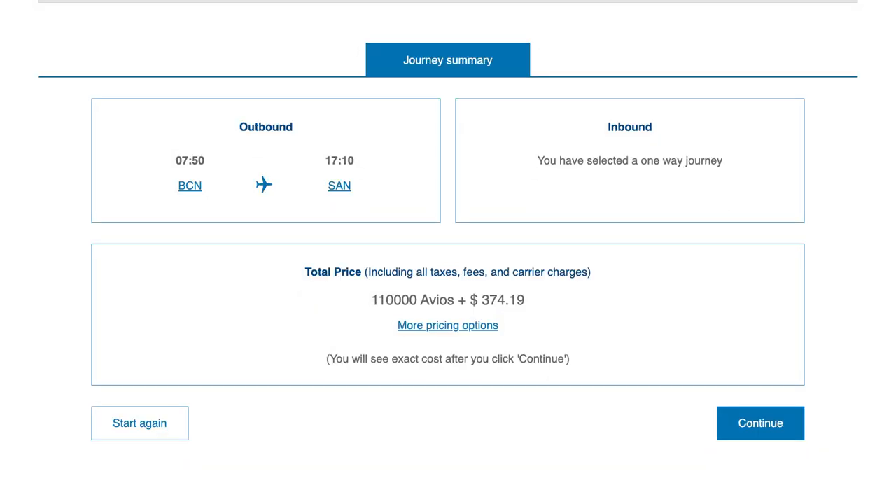As for how I booked this flight, I used American Express points. Using my American Express points, I could have booked through British Airways for 110,000 Avios per person — but I didn't do that. I booked it for less. In this video, I'll show you my thought process and how I booked this flight.